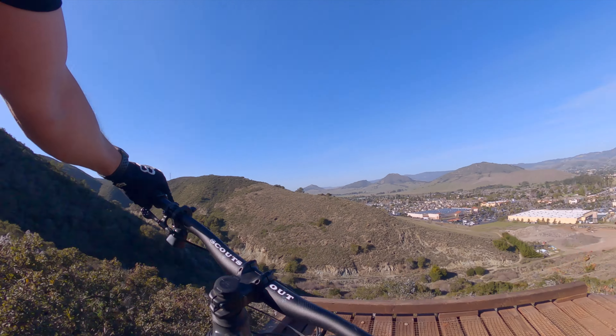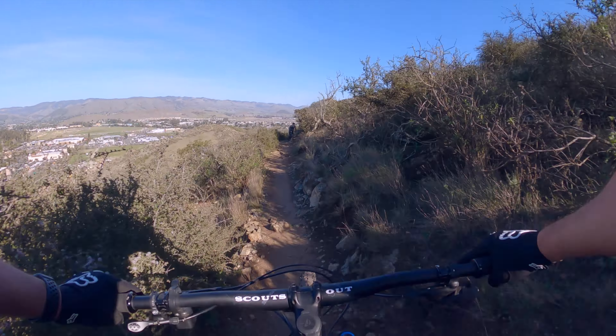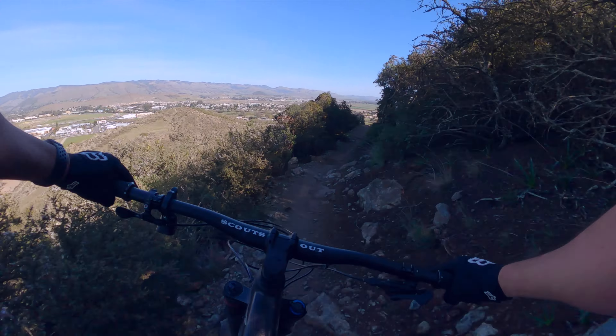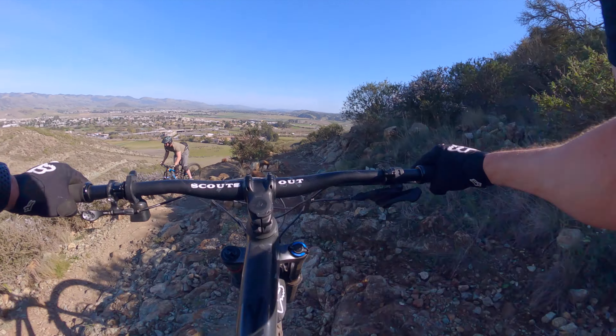There's also a pretty nice size rollable drop right here. You could potentially drop it but the turn right after it is right there and you're going to go off the cliff if you put too much into your drop. So I'd be very careful with dropping it. You could definitely roll it — it looks steep but you can roll it just fine, as you can see I'll do right now.